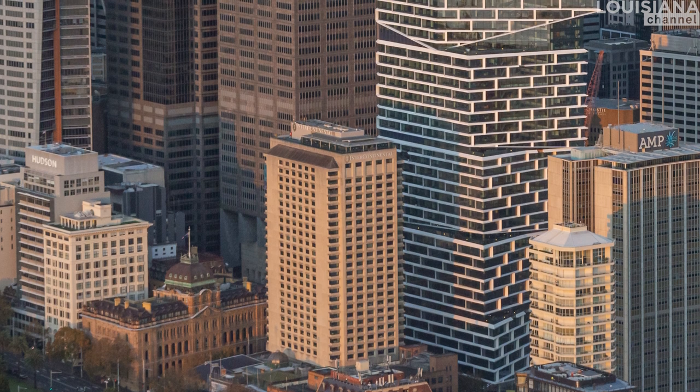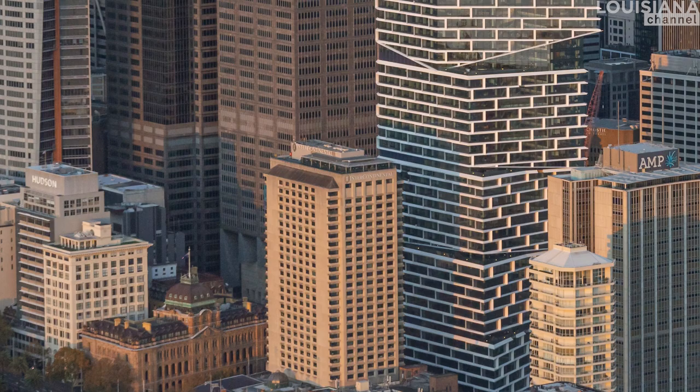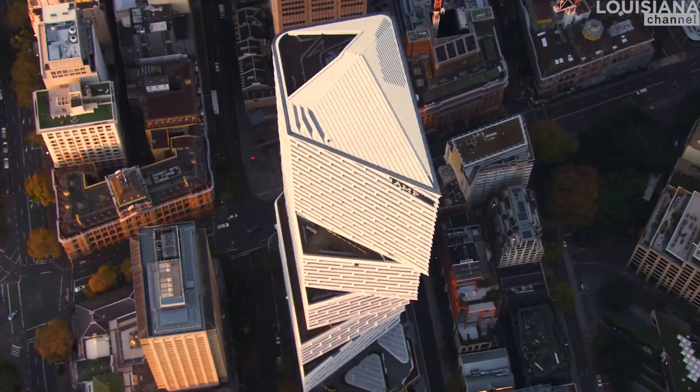The whole design is a result of an international competition we were invited to. The challenge was that just in front of the tower is a listed building — the first high-rise in Sydney, in Australia — that's 100 metres tall. A high-rise is minimum 100 metres tall.